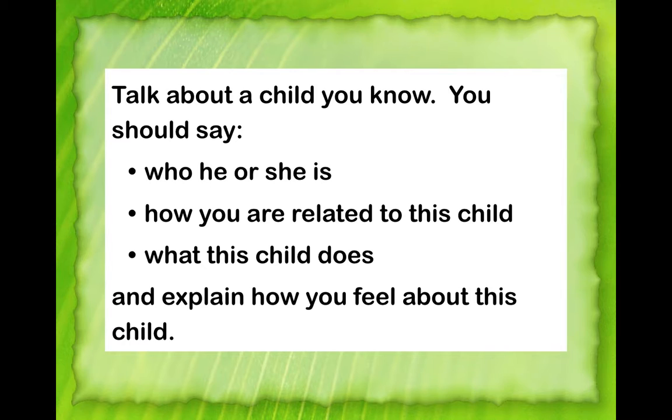Before moving to the second round, let students know they should also write the verb tense of the answer, because grammatically this is where most students make errors in Part 2. For example, a question about a child they know should use present tense for most of the talk. Show them on the board how to write the verb tense — present, past, or future — at the top right corner of their notes.